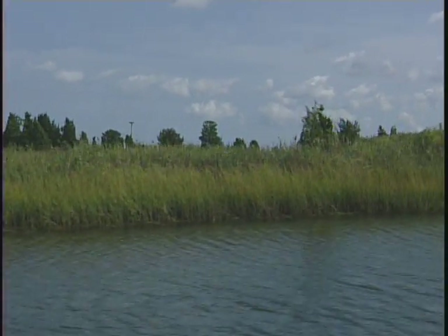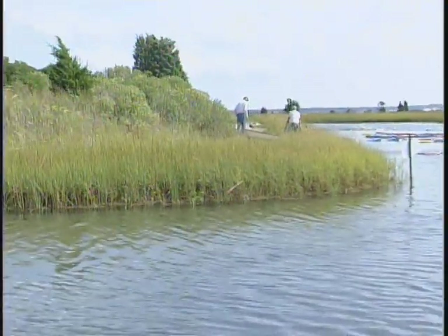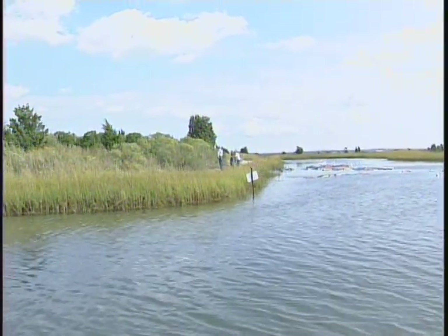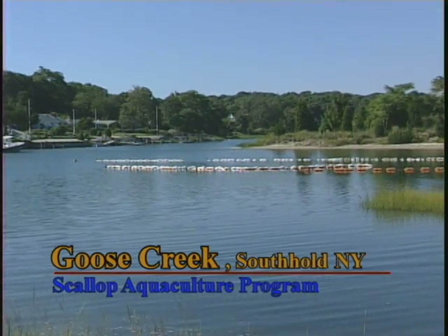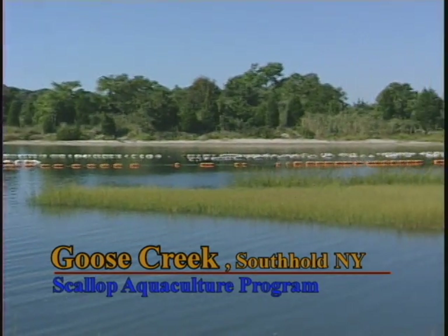If you have brown tide and you have scallops with a two-year life cycle, how many years of brown tide do you have to have to wipe out scallops if they die in brown tide? The obvious answer is not very long. A year and two years, you've nailed the coffin shut. So the only way you're going to jumpstart the system is to put the spawning adults back in the bay.